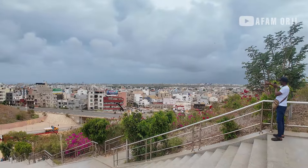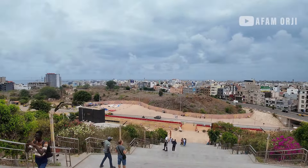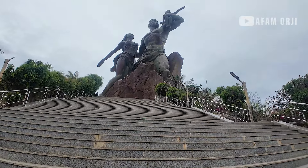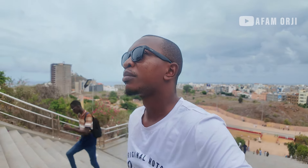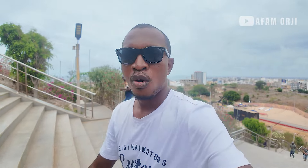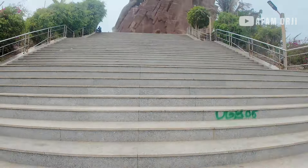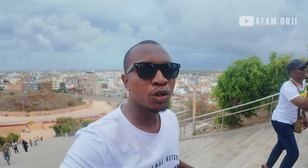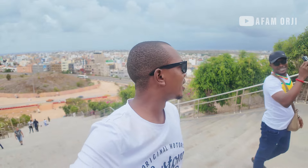We are close guys. This place is actually very huge — you can see the city. This is the skyline of the city, you can see it from here. I think I've caught a bit of breath, let's continue. It's getting bigger and bigger — the closer you get, the bigger it gets. I don't know between this statue and the statue I showed you in Cotonou, Benin Republic... I think this one is far bigger.